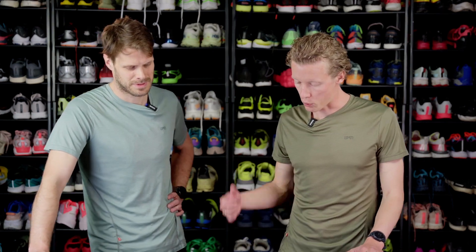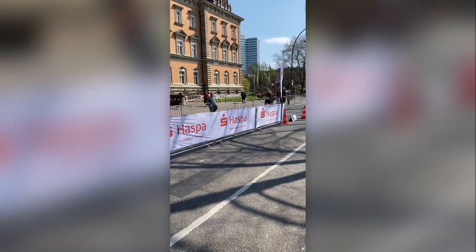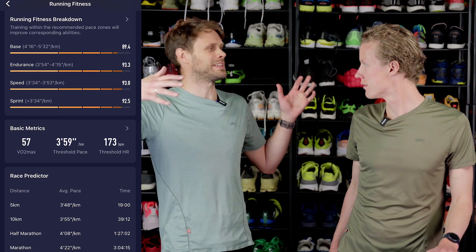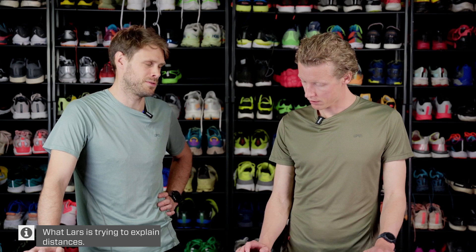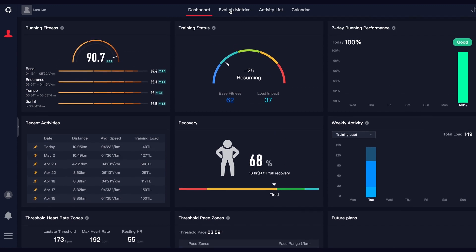My half marathon time was 1:15:30, and the watch predicts 1:16:05 — pretty close. It was a bit more windy during the test, which could also have an effect. I ran a 3:11 marathon, and before this update the watch said I was a sub-three runner, but now it says 3:04, which feels more accurate. If I had the distance training, I could probably hit that.